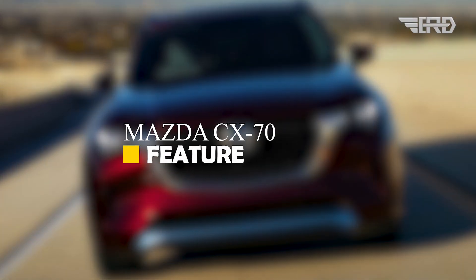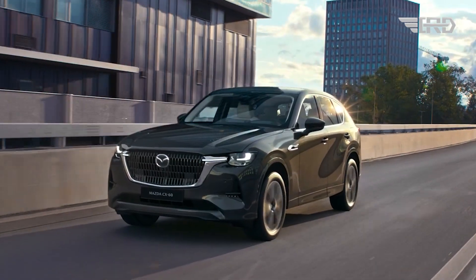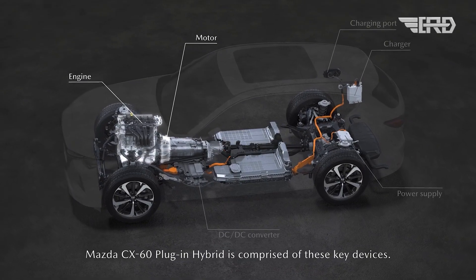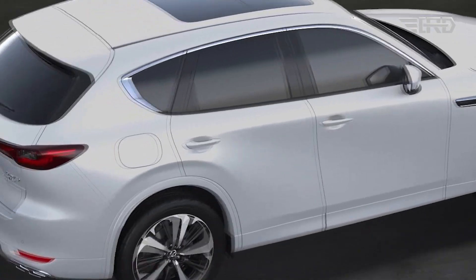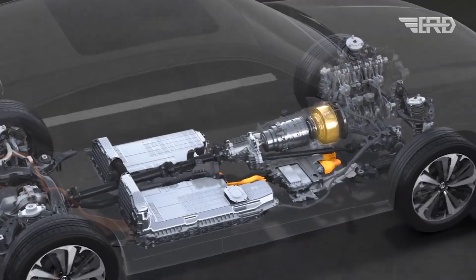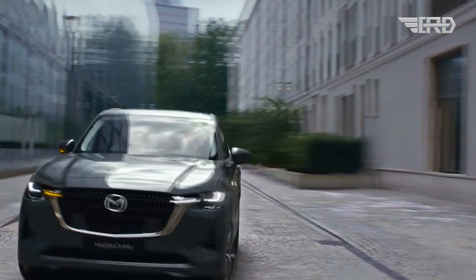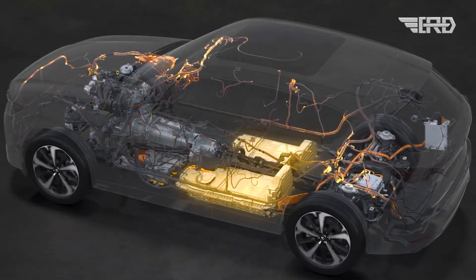One standout feature of the CX-70 is its utilization of Mazda's RWD SkyActive multi-solution scalable architecture. This platform is known for its adaptability and scalability, providing a solid foundation for the SUV. Opting for rear-wheel drive is expected to enhance driving dynamics, aligning with Mazda's commitment to delivering an exhilarating driving experience.